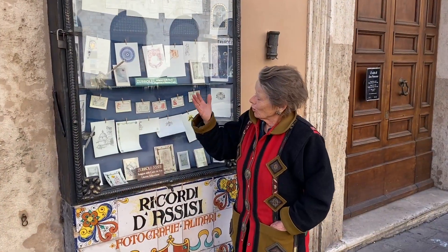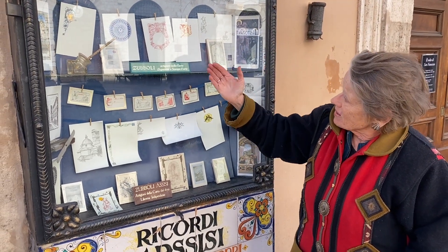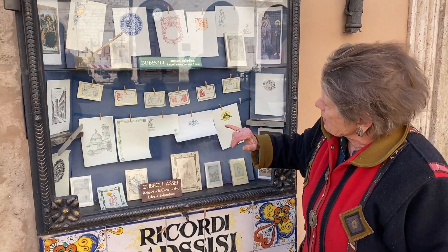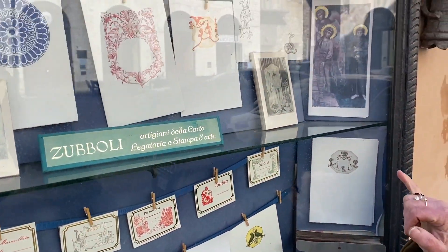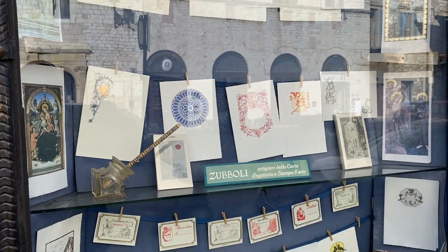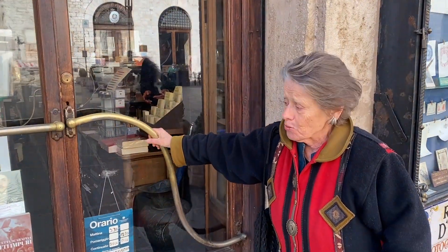Here, in front of the bookstore of Maurizio Zubboli and Descendants, we can see some of the beautiful stationery. These motifs are all designed by Maurizio Zubboli, now retired, and he's very influenced by images of a painted vault not far from here. So let's go in and see who's in today in the Zubboli bookshop.